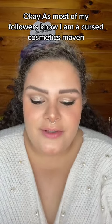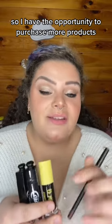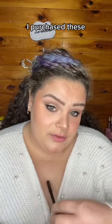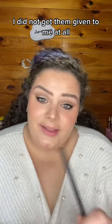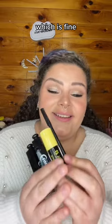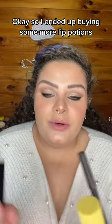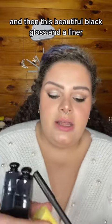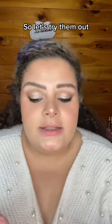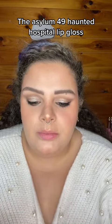As most of my followers know, I am a cursed cosmetics maven. I had the opportunity to purchase more products — I purchased these myself, they were not given to me. I ended up buying some more lip potions, this beautiful black gloss, and a liner. So let's try them out. This is the Asylum 49 Haunted Hospital lip gloss.